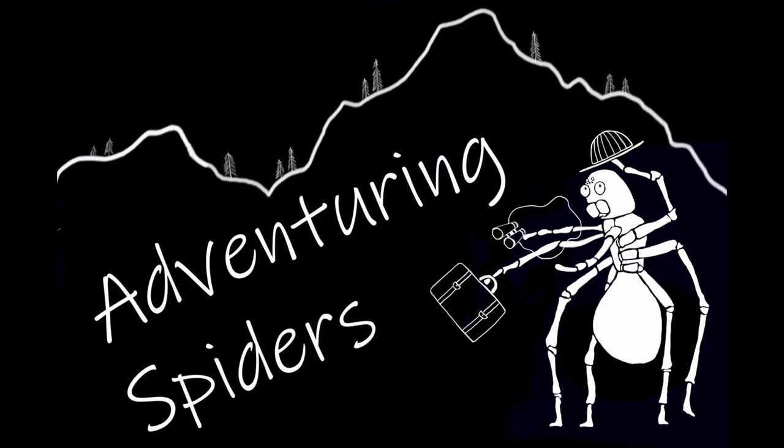Hey everybody, I'm Sean. Welcome to another episode of Adventuring Spiders. Welcome back everybody. On today's episode, we are out doing some adventuring once again.